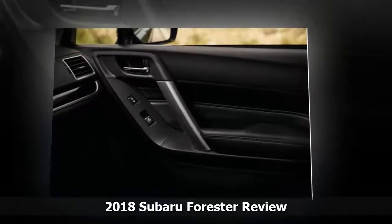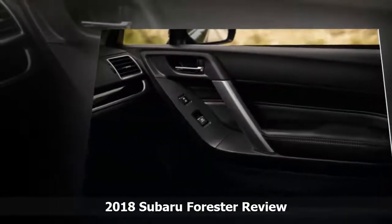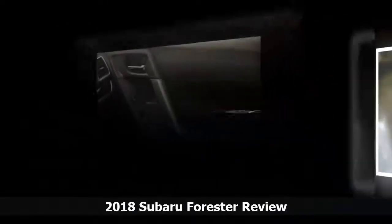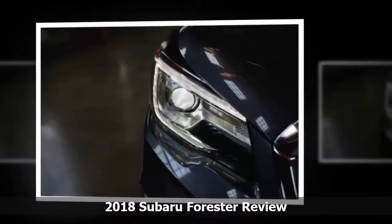All versions have Bluetooth pairing, steering wheel controls for the audio system, a 6.2-inch touchscreen for basic infotainment functions, and a rear-view camera as standard.